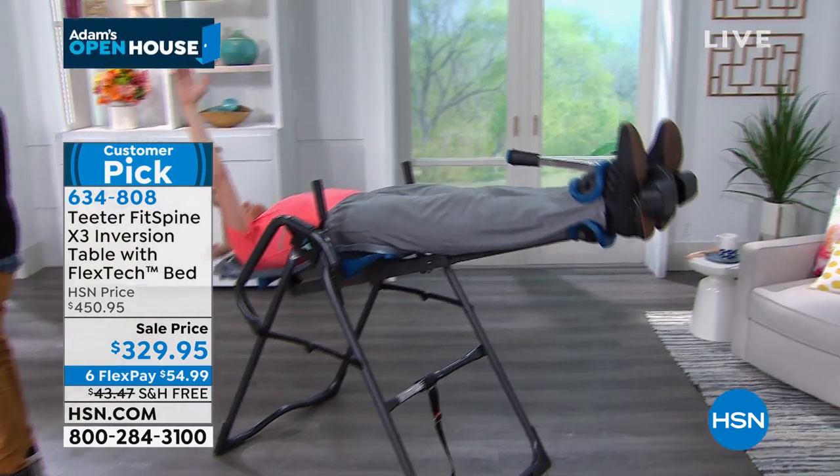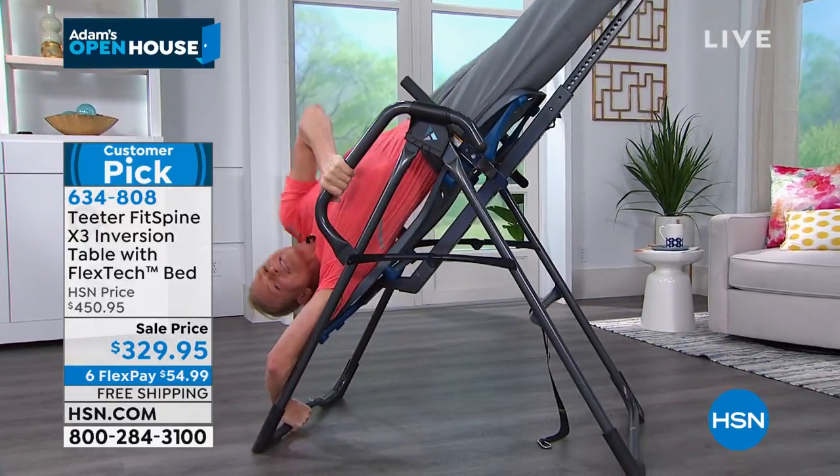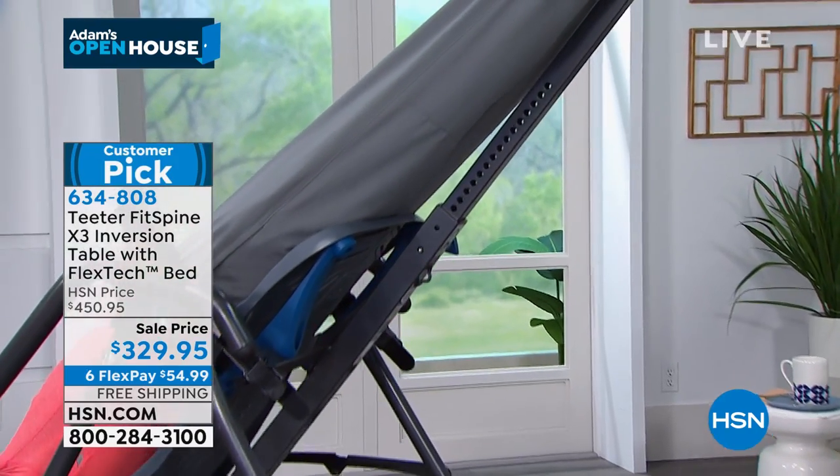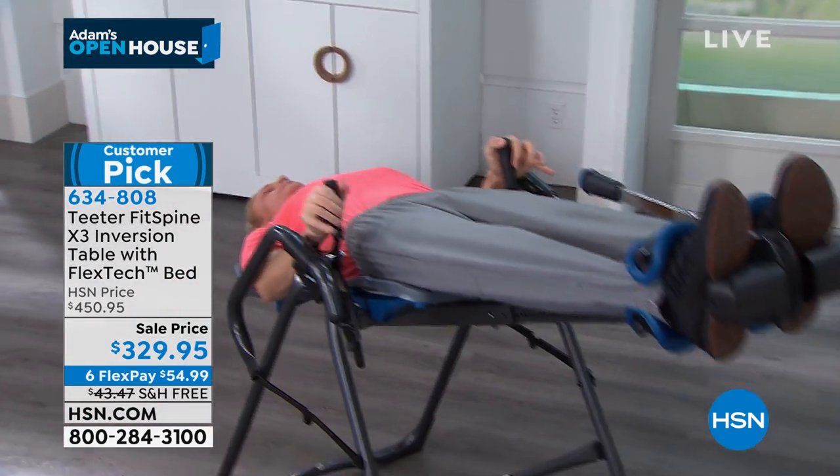Welcome to Open House on HSN. One of the things we love to focus on is well-being — it's hard to smile when you're in discomfort or pain daily. Many of us struggle with back pain all the time. I'm going to show you a product you may have heard of before — the Teeter FitSpine, the inversion table where you hang upside down and let everything free up. It enhances flexibility and that sense of well-being from things like sciatica, herniated discs, decompressing the spine — and it's just minutes a day.